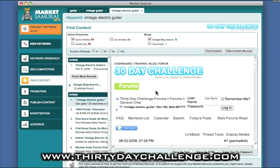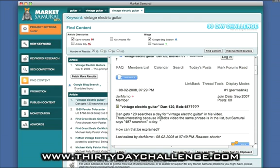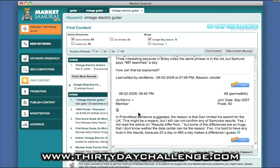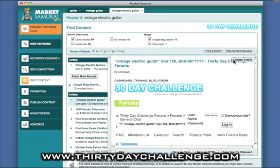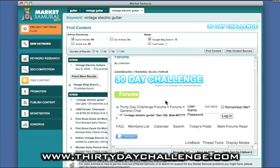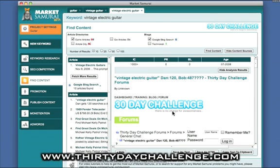Looking at the blog returns from Google blog search, some content from our own 30 Day Challenge has already been indexed and found by Google. It appears to be from our forum — a discussion about the Day 1 video. Because it's not in article format and only has relatively small amounts of keyword-specific content, Market Samurai finds it much harder to do an accurate analysis. If you see it come back as a thousand-plus, it means the algorithm couldn't isolate unique content, so it found many references. As expected: no PageRank, no backlinks, and dated July 2008.